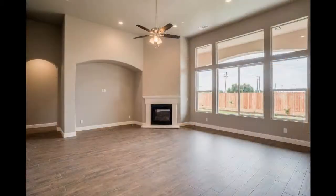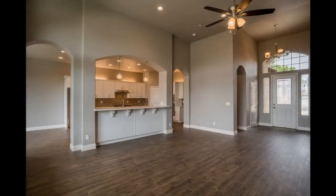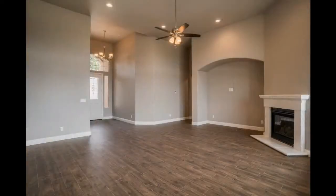The living room is really spacious, and the way it connects — it's open. It is open. There's a bar kind of between the two.